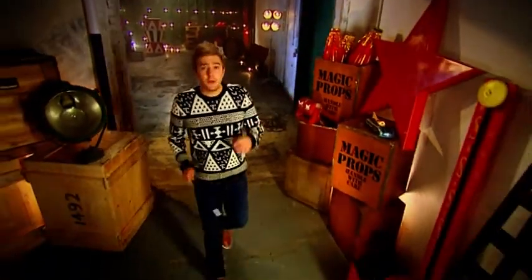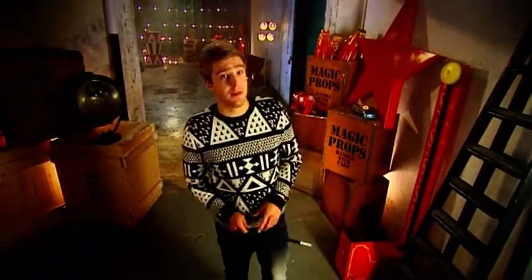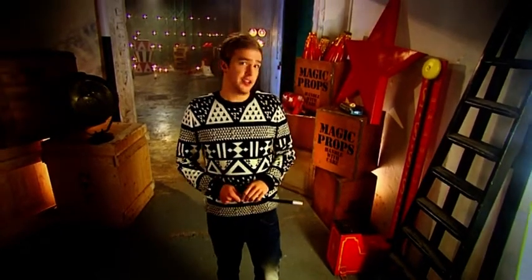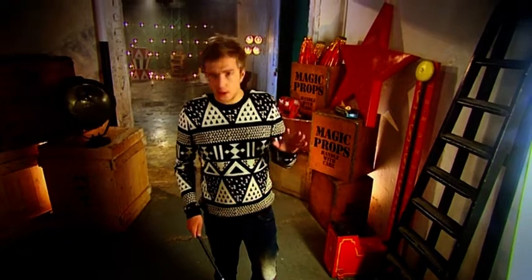Hello, it's me, Ian, and welcome back to school for a new term. It's Help, My Supply Teacher is Still Magic! You could say it's Help, My Supply Teacher is Magic too.